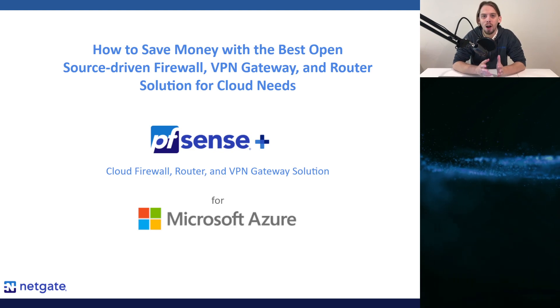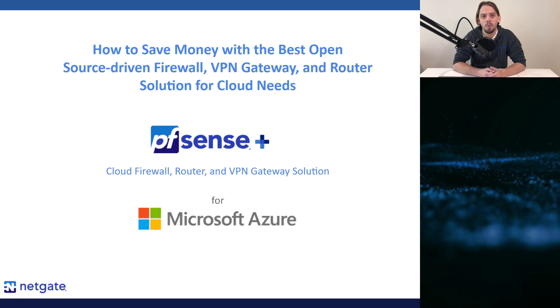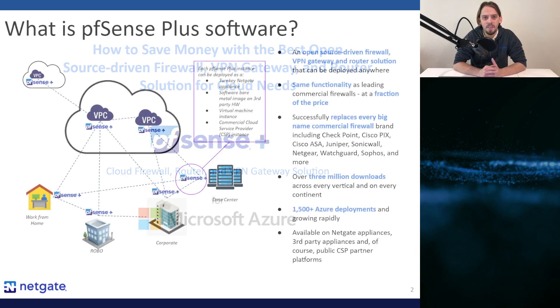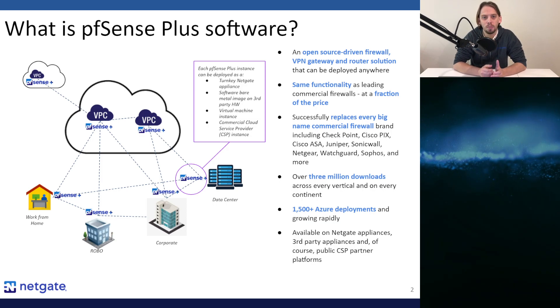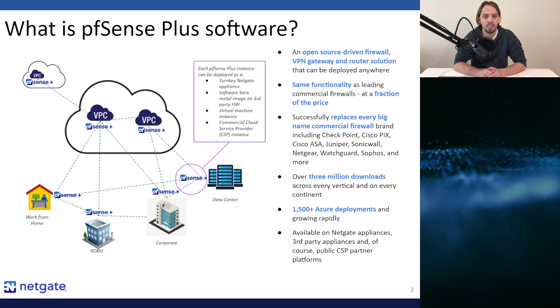PFSense Plus software is the very best open source driven firewall, VPN gateway and routing solution for almost any cloud need. PFSense Plus software is an open source driven firewall, VPN gateway and routing solution that can be deployed anywhere. PFSense Plus software is NetGate's commercial version of the PFSense open source project software.